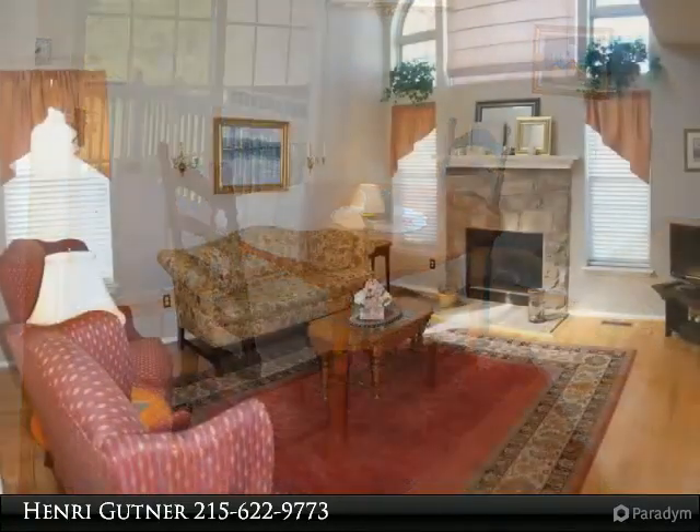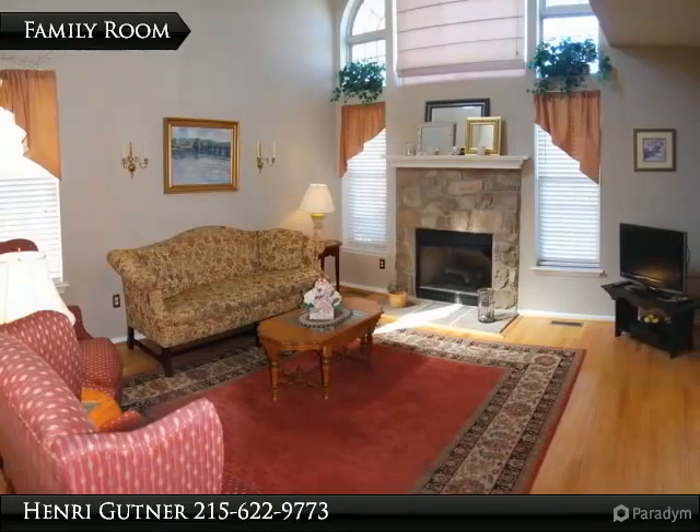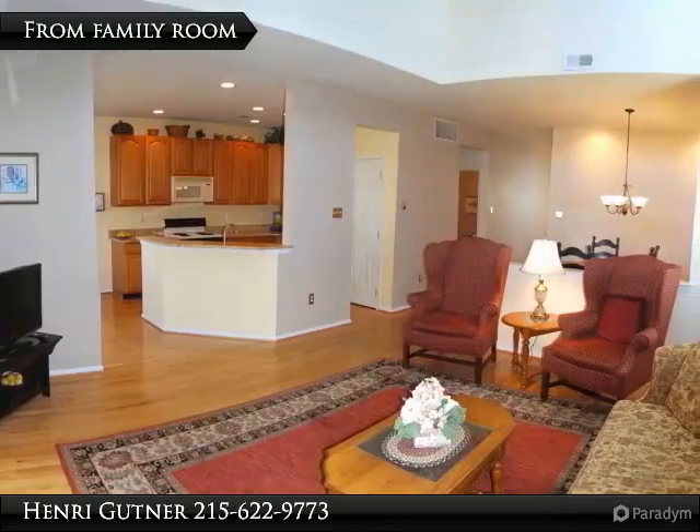Master suite has a huge walk-in closet, vaulted ceiling in the master bedroom, and pristine bath with soaking tub, sheer glass doors on the shower, and conveniently separated double vanities.